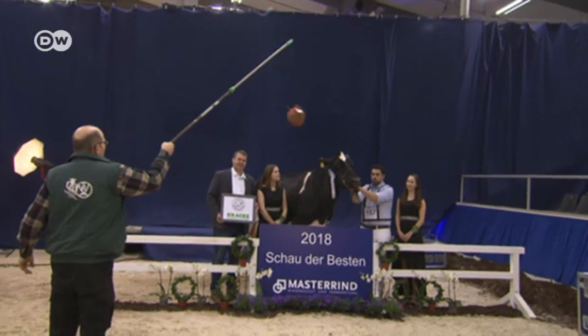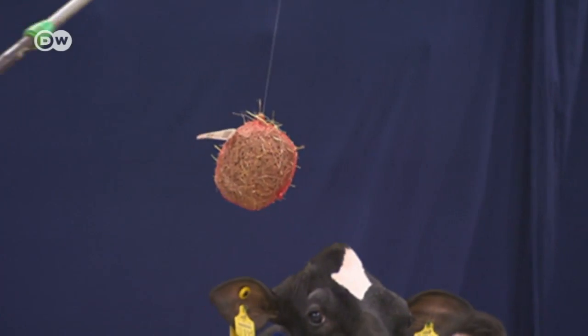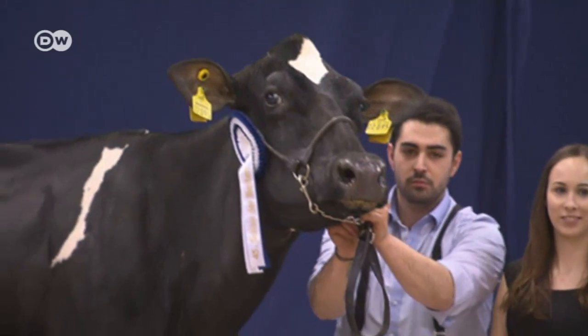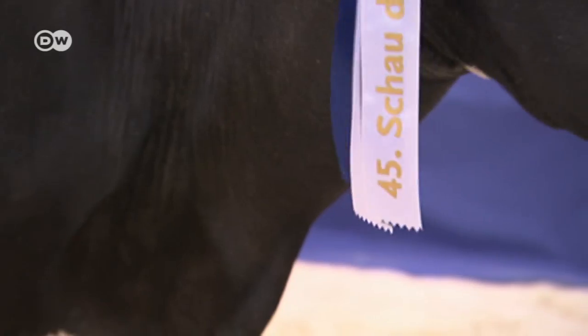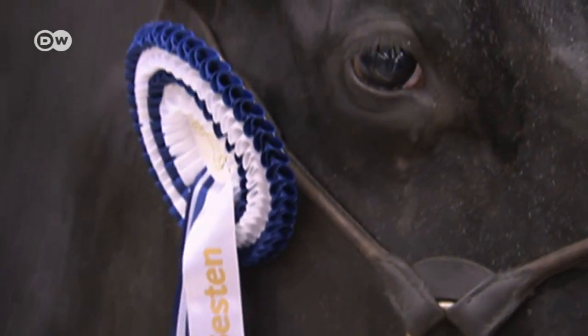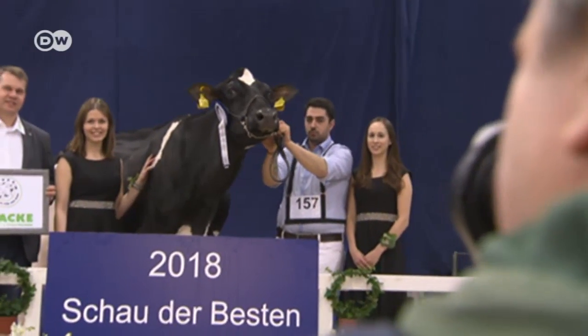A photo shoot with a rather unconventional model: a Holstein cow. The team's trying to get her to change her expression, but that's proving quite a challenge. The cow's name is Afrika, although she's German, and she's won a ribbon at this bovine beauty contest.